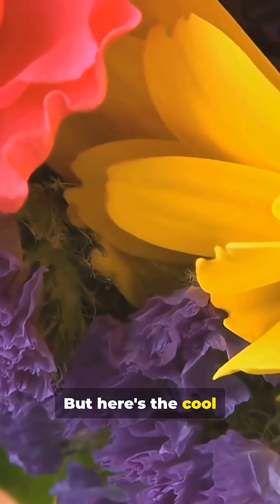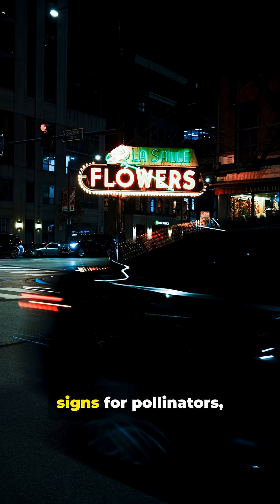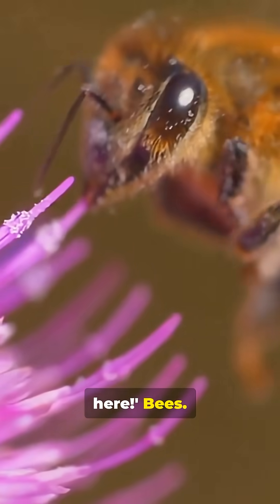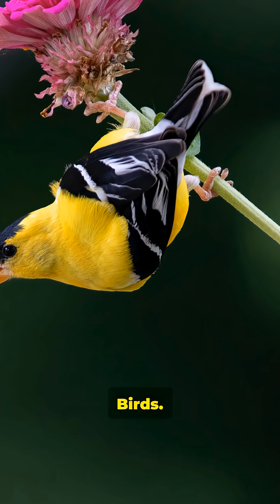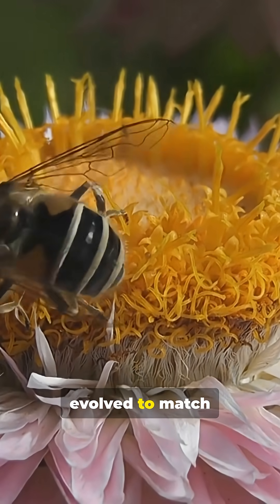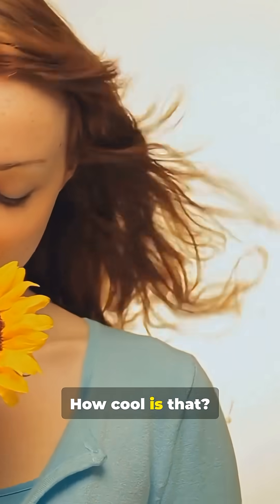Here's the cool part: flowers use these colors to send signals. They're basically putting up neon signs for pollinators, saying, 'Hey, free food over here!' Bees, butterflies, birds — each pollinator sees color differently, so flowers have evolved to match their target's vision. For example, bees can see ultraviolet, so some flowers have secret patterns only bees can spot.